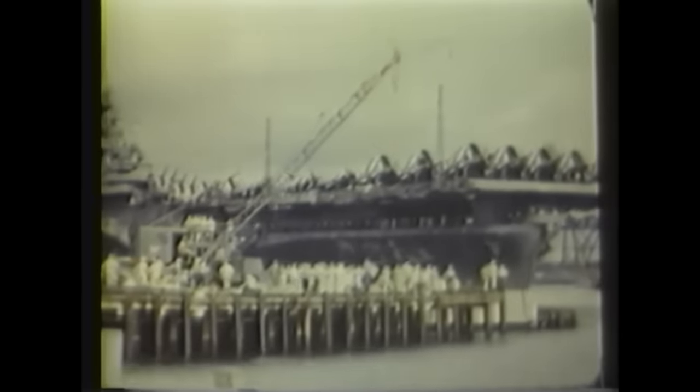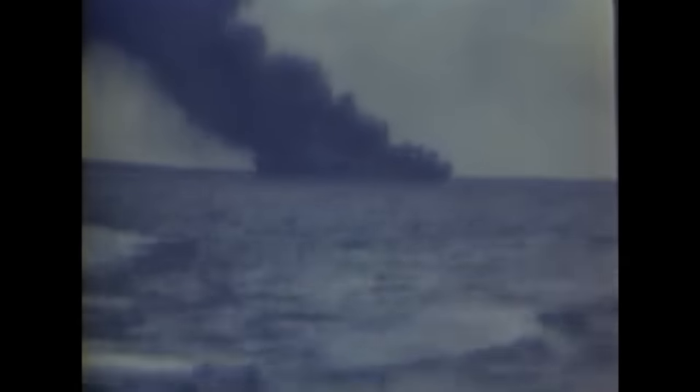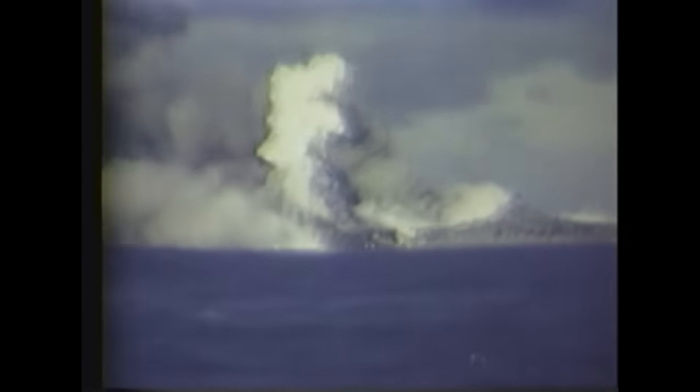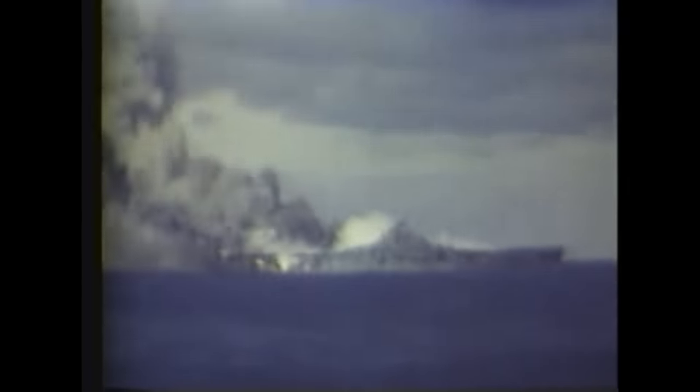The USS Franklin (CV-13), an Essex-class aircraft carrier, suffered extensive damage from enemy air attacks. On March 19, 1945, while operating off the coast of Japan, the ship was hit by two 250-kilogram bombs dropped by a Japanese dive bomber. These bombs penetrated the flight deck and exploded in the hangar deck where dozens of fully-fueled and armed aircraft were parked.